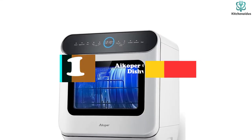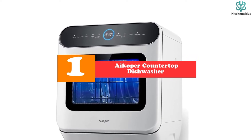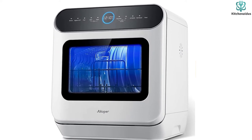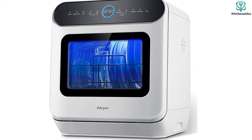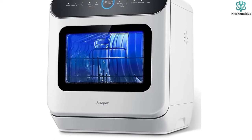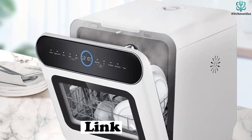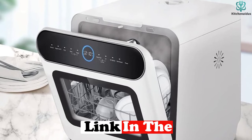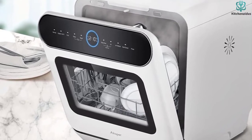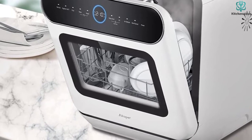And finally at number 1, we have the iCoper Countertop Dishwasher with 6-liter built-in water tank. If you aren't tight on budget and want an advanced quality countertop dishwasher for your family, you can try this iCoper Countertop Dishwasher. It includes several quality features including self-contained, large capacity, and enhanced safety features. This self-contained dishwasher doesn't need a sink to hook up, meaning you don't need to waste counter space or leave the water running for washing.